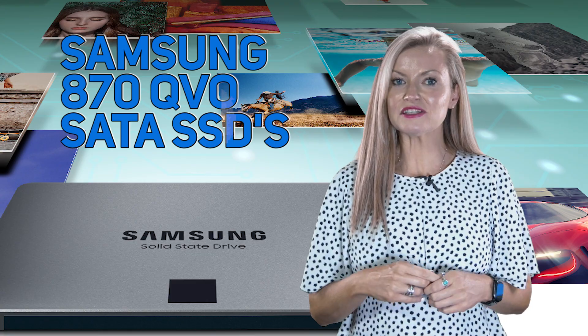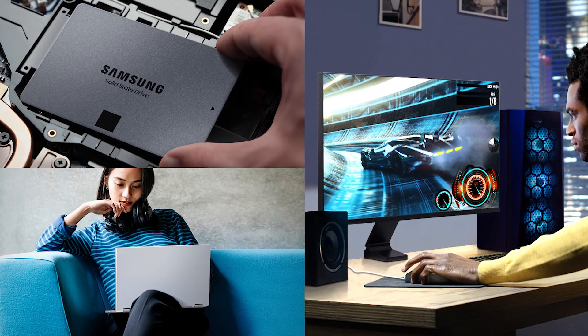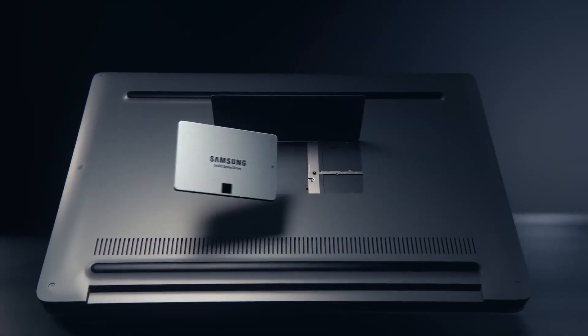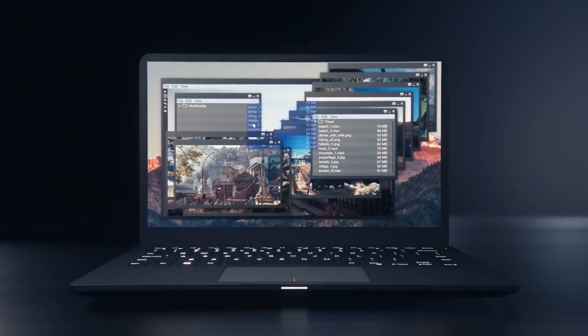Upgrading to the 870QVO is made easy for anyone with a desktop PC or laptop that supports a standard 2.5-inch SATA form factor. It's as convenient as plugging in the 870QVO into a SATA slot and letting the renewed migration software take care of the rest.